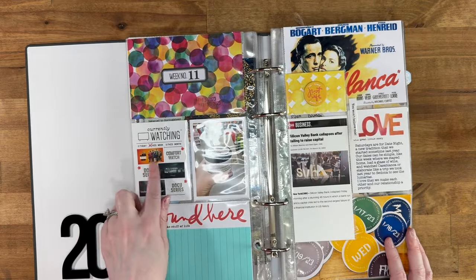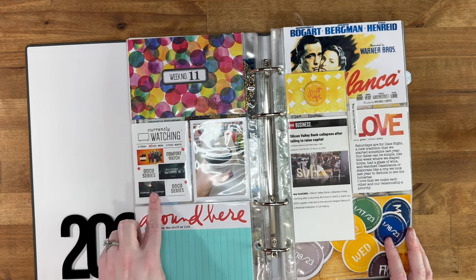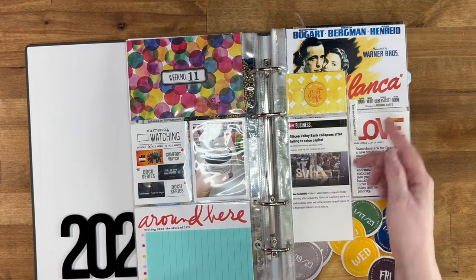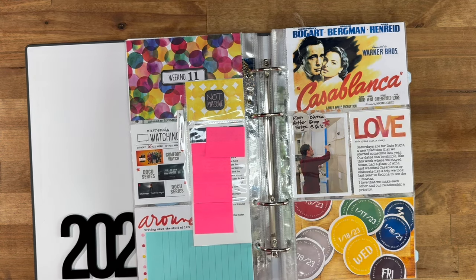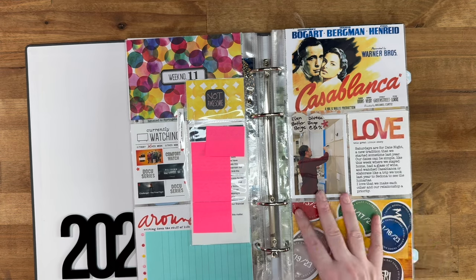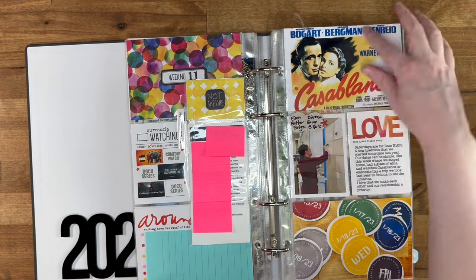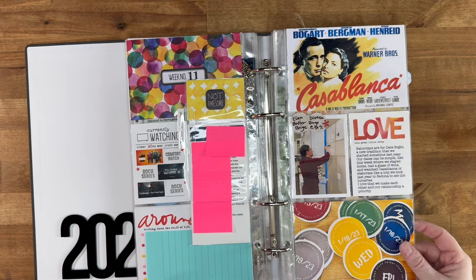Week eleven — more paint samples. We were doing a comfort rewatch of Big Bang Theory, we watched a documentary called Meltdown which is crazy, and we watched the Challenger Flight documentary. I did a bullet list of journaling but had to cover some of it up. This was the week Silicon Valley Bank collapsed, and when I went into work the next day they said we bank at Silicon Valley Bank — it turned out fine. We finally picked our color: Diverse Beige at 50%. We watched Casablanca — we've been watching classic old movies — and I was working on the Harry Potter album.